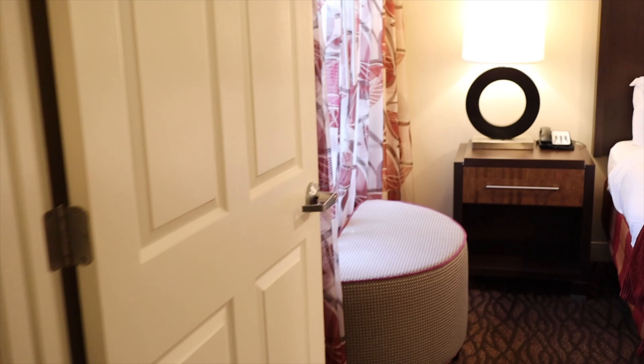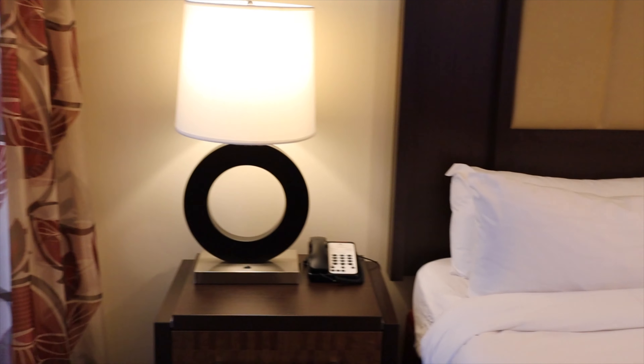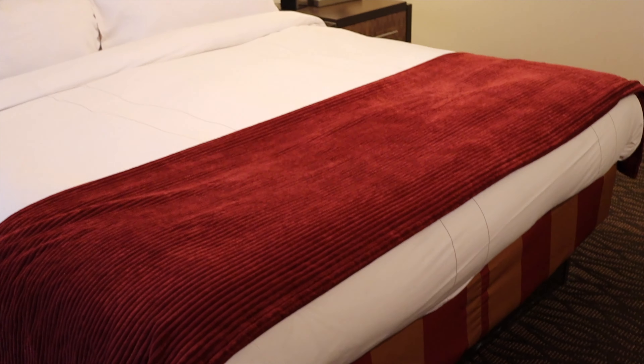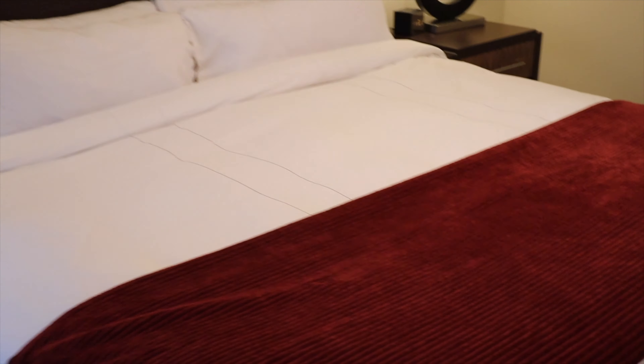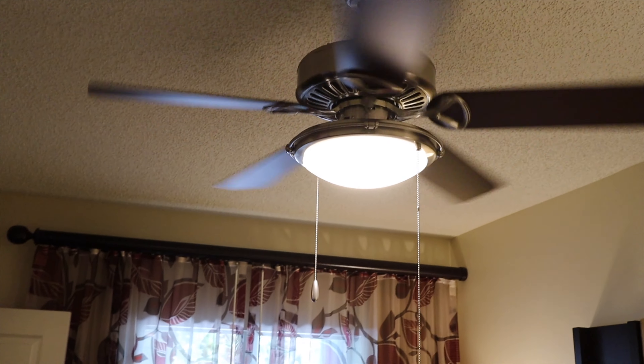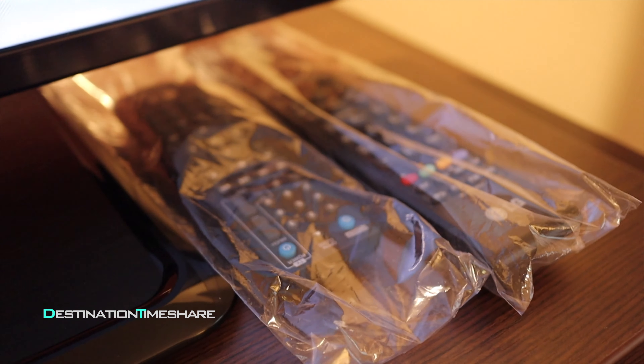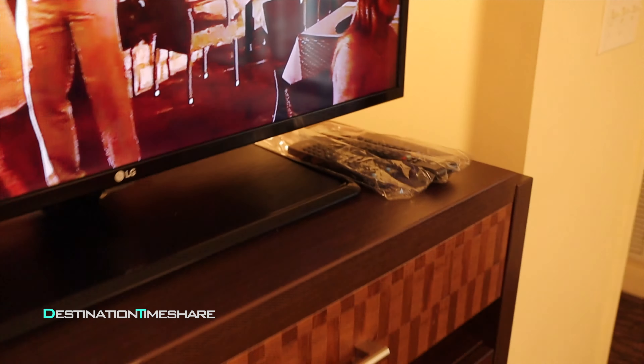We're going to head into the bedroom — this is the master bedroom. After we check this out, we'll head back over and check out the patio. Here is the bedroom in the one bedroom unit: a nice king-size bed with pretty good bedding. The bed feels like it might be a little hard — we'll have to see. There's a ceiling fan up here, which I always like in a bedroom. There's a television and another Blu-ray player, with those famous baggies again — we didn't even use the bedroom TV on our last stay.